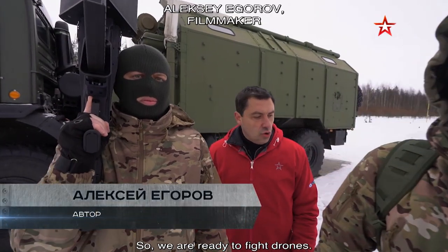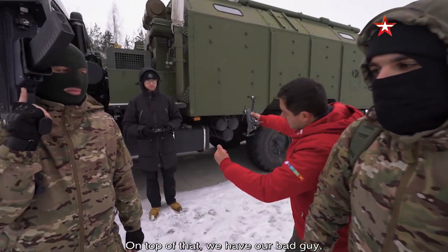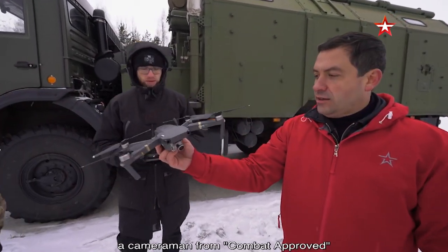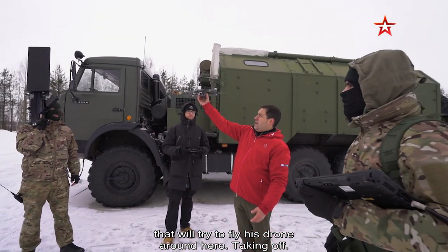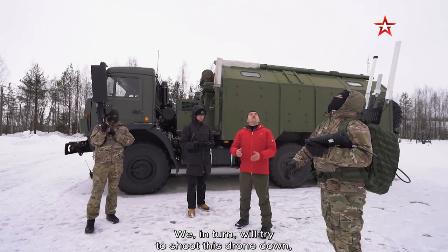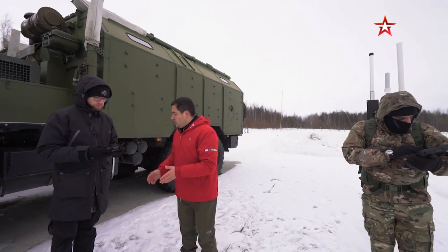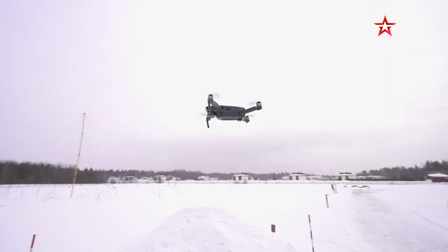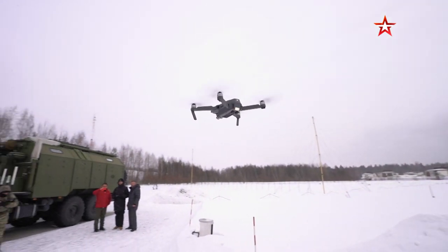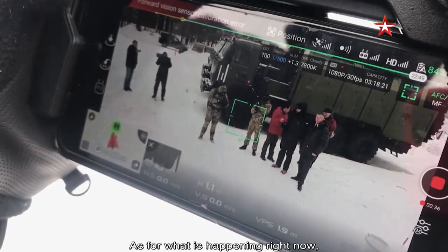We are ready for battle with copters. We have a detection system and a suppression system. The bad guy is the Combat Approved operator who will try to fly a copter here. We'll try to not shoot it down, but force it to land — to do everything so that our operator cannot work with the copter. The objective of the bad guy is to fly as close to the trucks as possible. If he manages to fly up to them, he wins.